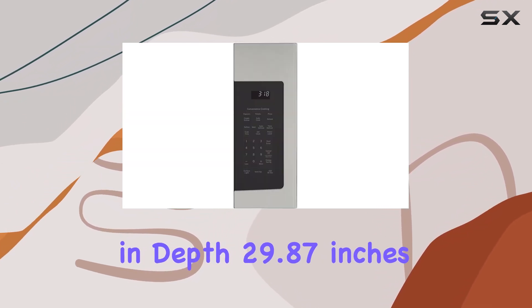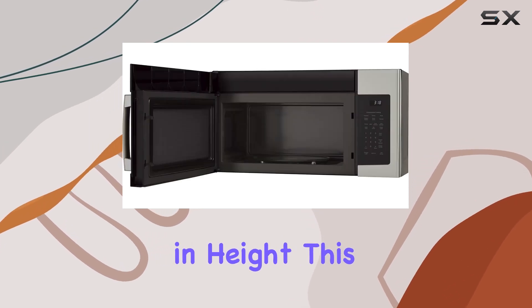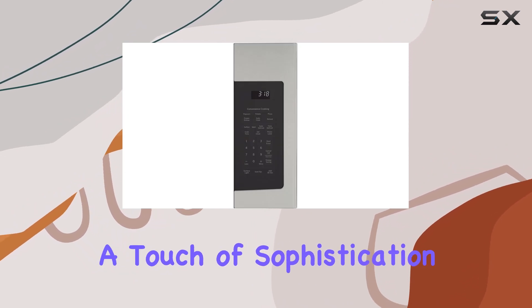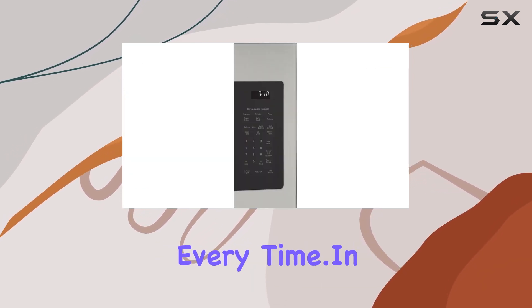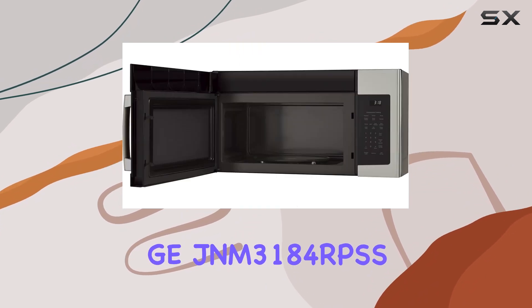Measuring at 15.12 inches in depth, 29.87 inches in width, and 16.43 inches in height, this stainless steel beauty not only elevates the aesthetics of your kitchen but also adds a touch of sophistication to your culinary space. And with its turntable feature, you can trust that your food will be evenly cooked every time.